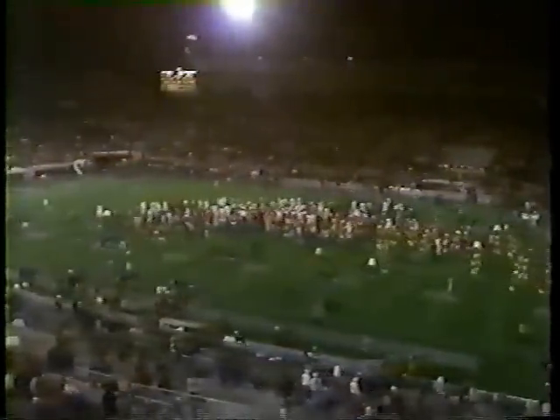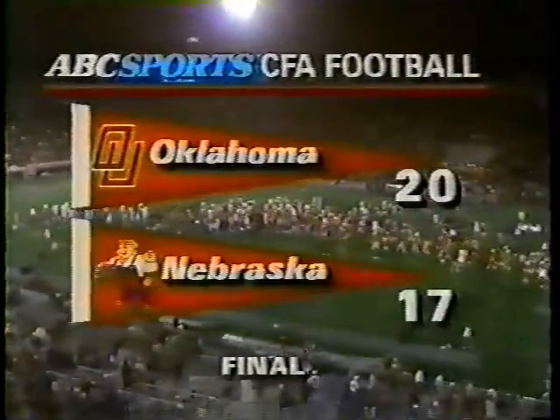You could feel the momentum change as we headed into the fourth quarter. Oklahoma owned the fourth quarter — no question about it — 13 points in the fourth quarter. Good college football game. This ABC Sports exclusive has been brought to you.